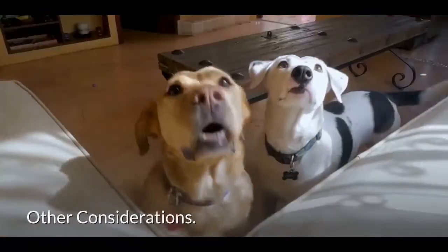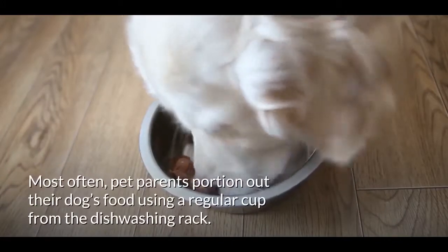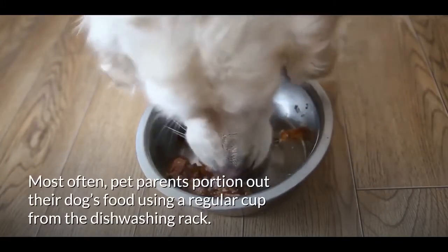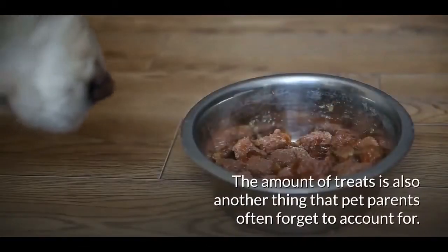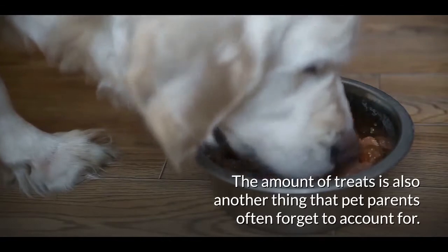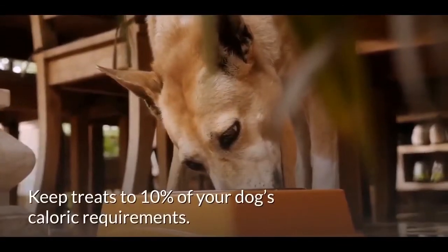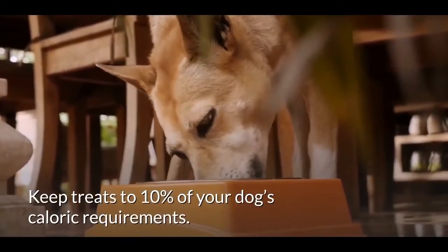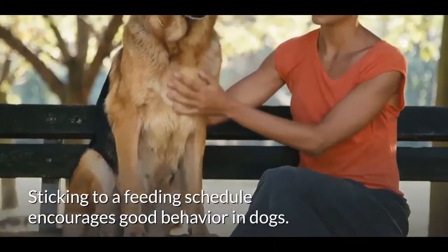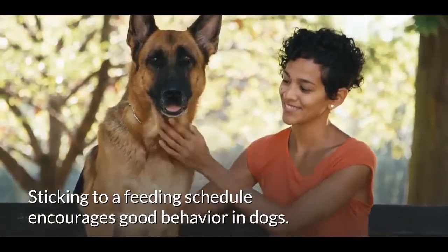Other considerations: most often pet parents portion out their dog's food using a regular cup from the dishwashing rack. The amount of treats is also something that pet parents often forget to account for. Keep treats to 10 percent of your dog's caloric requirements.